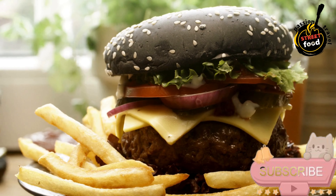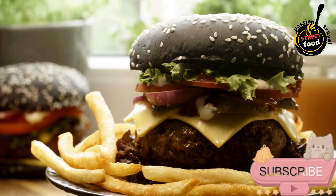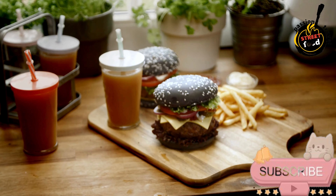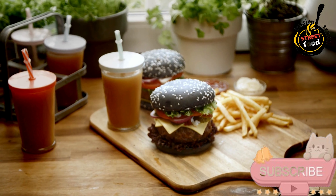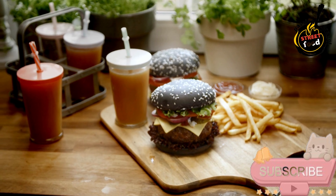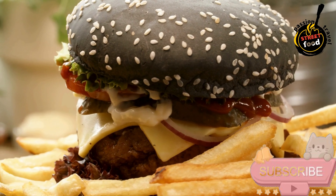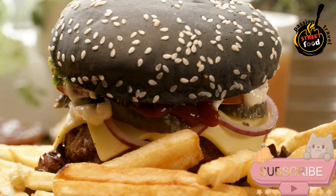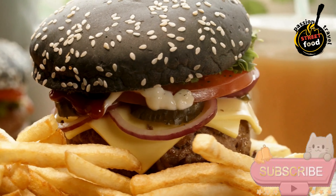Serve immediately with your choice of sides like french fries, coleslaw, or a simple salad. Optional side suggestions: french fries or sweet potato fries, coleslaw for a creamy crunchy contrast, onion rings for an extra crispy bite. A burger with local beef and cheese is a deliciously simple yet satisfying dish, highlighting the rich flavor of local beef and the gooey, melty cheese — a versatile, crowd-pleasing meal.